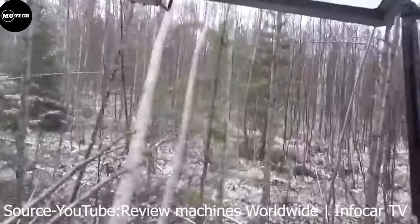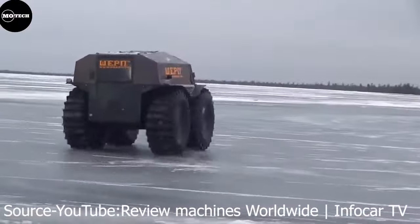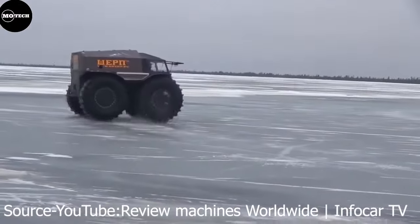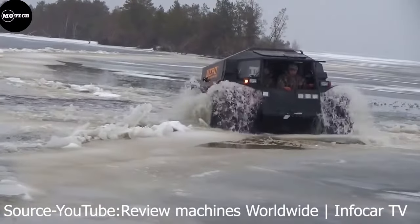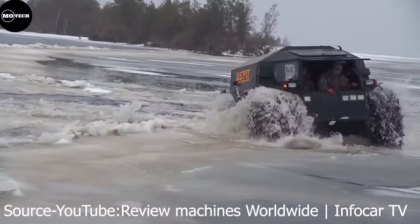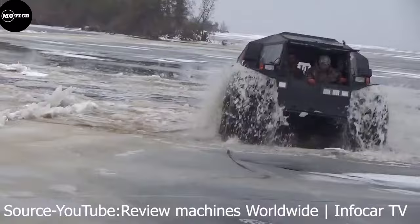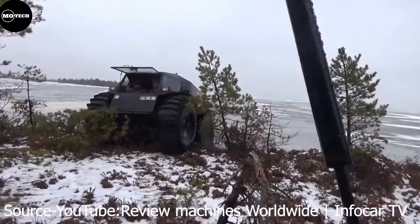This beast can drive over nails, rocks, mud, swamps, water, and snow. With all these off-road and amphibious capabilities, this machine can be used in rescue missions in case of floods, earthquakes, or fire, delivering humanitarian services, at mining sites, construction sites, and many other hard-to-reach areas.